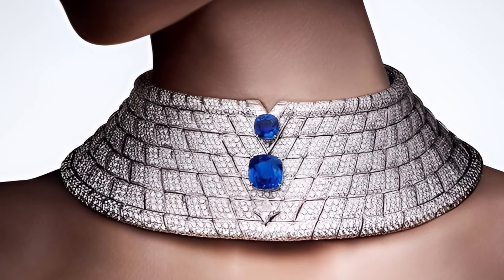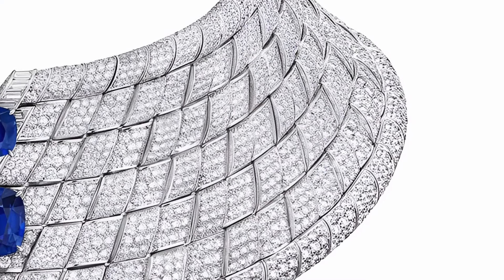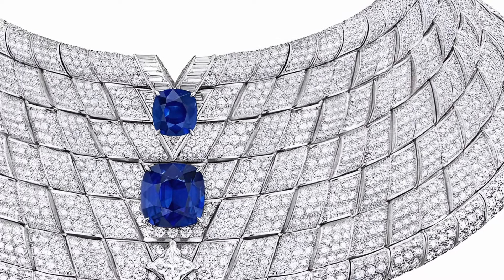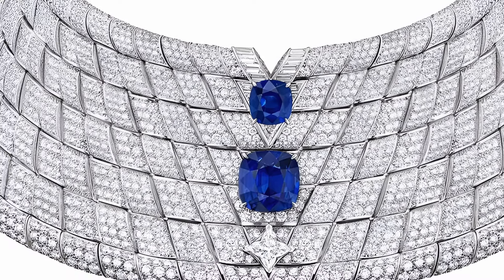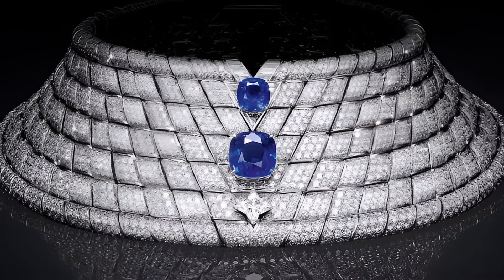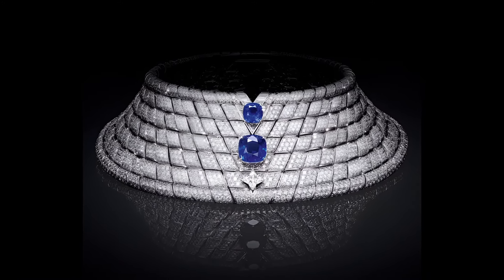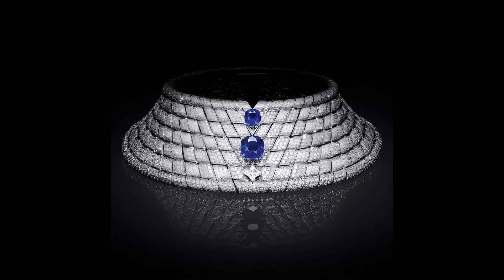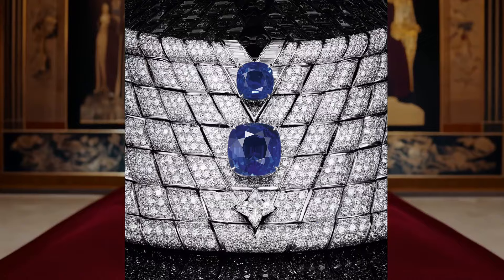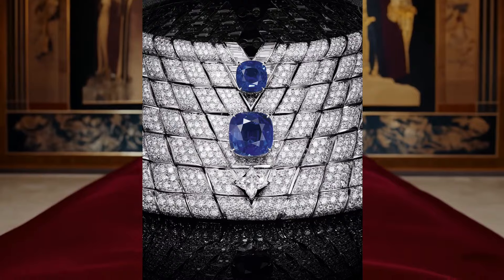Their rich blue colour effectively contrasts with the diamond chevrons, creating the illusion of speed and movement. Special attention should be paid to the letter V, the symbol of Louis Vuitton, which is integrated into the design. In the Awakened Hands Awakened Minds collection it is present in almost all products, but perhaps it looks most impressive in the Perception necklace. This jewellery is the perfect embodiment of elegance and strength, combining the traditions and modern trends of high jewellery art.